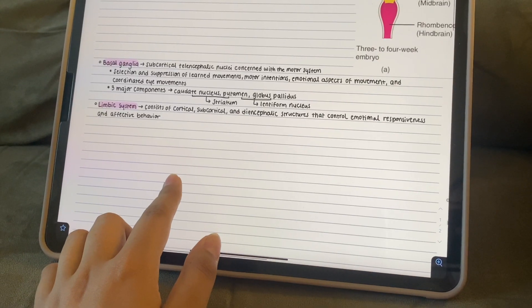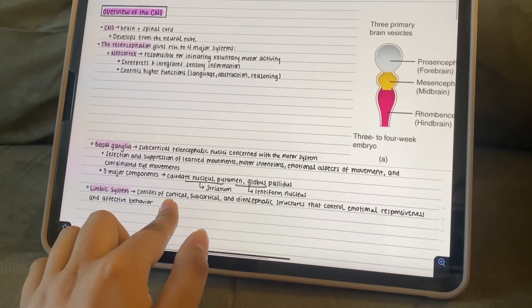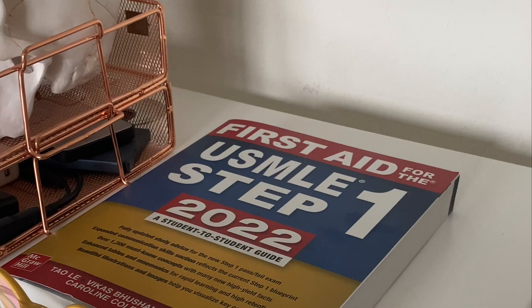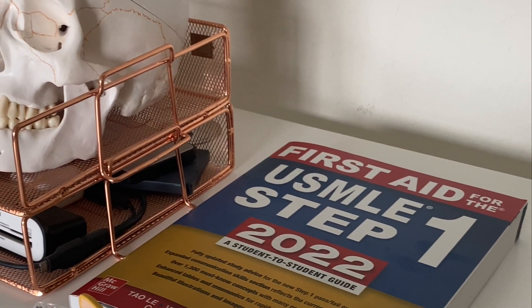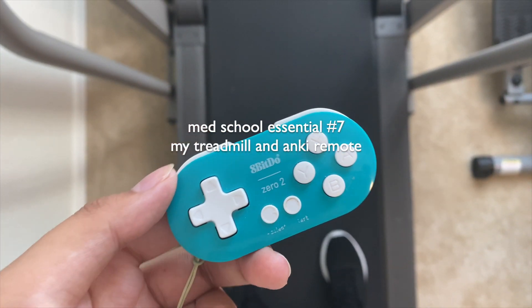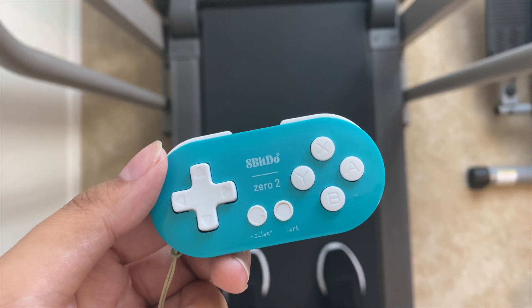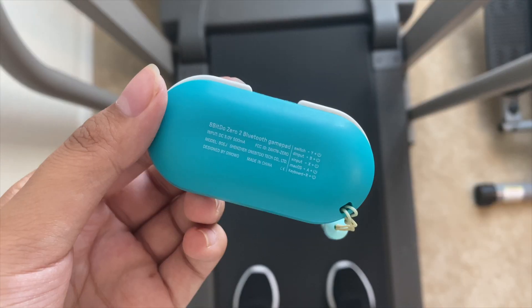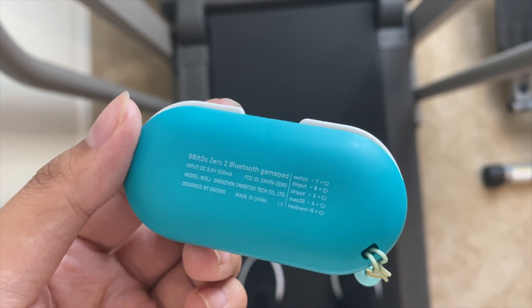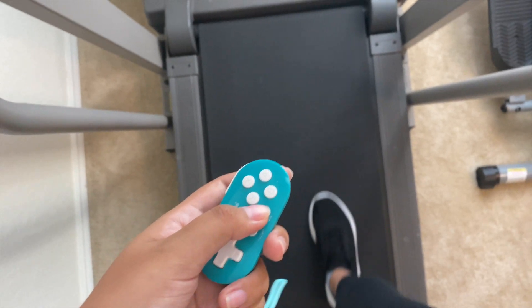Once I finish up all my main studying for the day — which includes going through my lecture slides, watching any relevant Picmonic videos, and going through all of the relevant pages in First Aid — I will begin to review my Anki cards. And because I usually haven't gotten that much exercise by this point in the day, I love to get on my treadmill and use my Anki remote to click through the different cards instead of having to press the space bar on my computer.